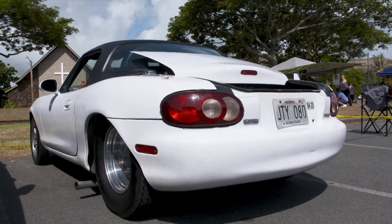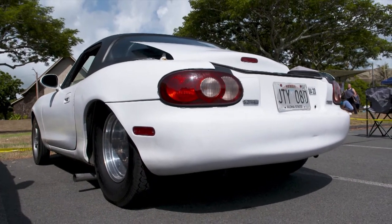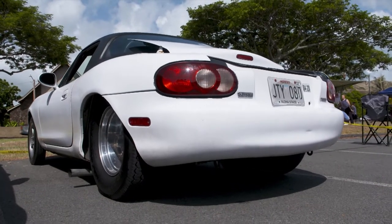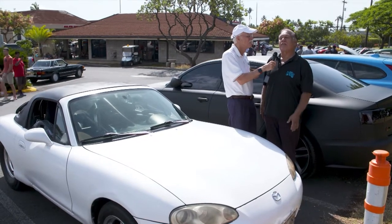It's a daily driver. The big tires make the difference between this and all the other Miatas — along with the custom frame and the solid rear end, because usually Miatas don't have a solid rear end like this. They have an independent rear end.